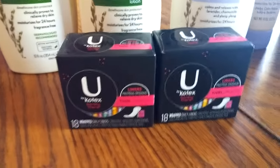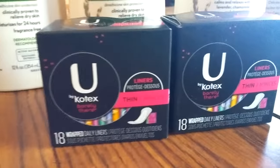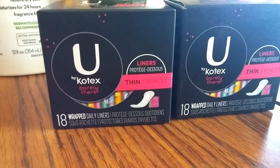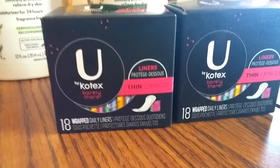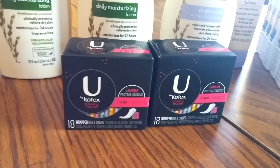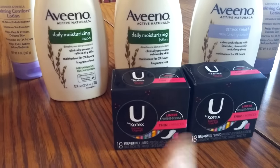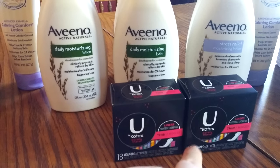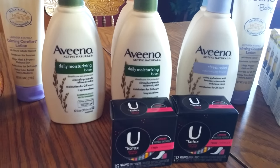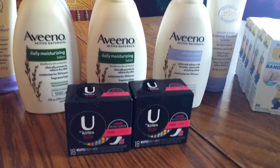The U by Kotex items are $1.69 at the store, but with the gold discount they come down to $1.35. There is also a $2 Ibotta rebate for purchasing these. They only had two on the shelf so I bought both, and I'll submit them in Ibotta and get $2 back for each one. So that's a moneymaker — a great deal.